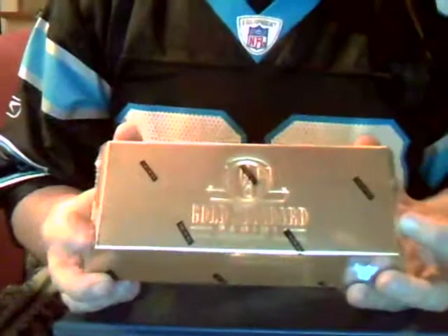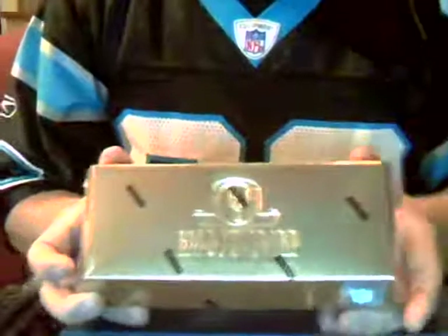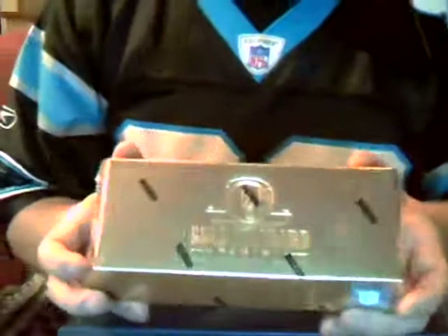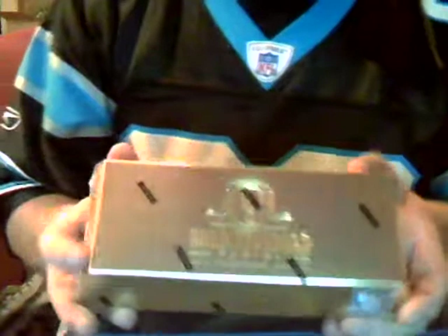I haven't broken the plastic off yet. In this box there are 12 cards, as some of you may or may not know, and those will go out to the teams listed on the cards. Just a couple of things to go over to make sure we're clear on the rules.